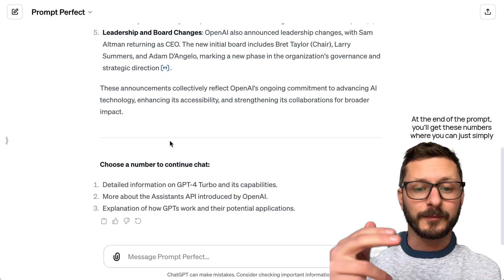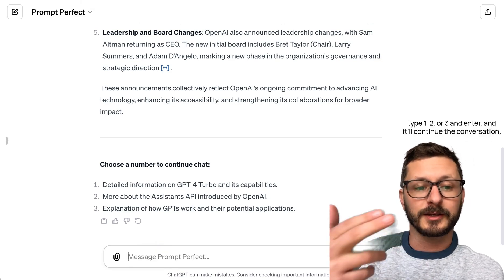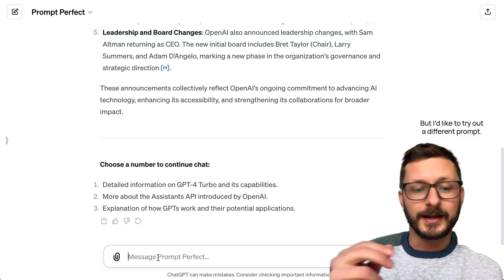At the end of the prompt, you'll get these numbers where you can simply type 1, 2, or 3 and enter, and it'll continue the conversation. But I'd like to try out a different prompt.